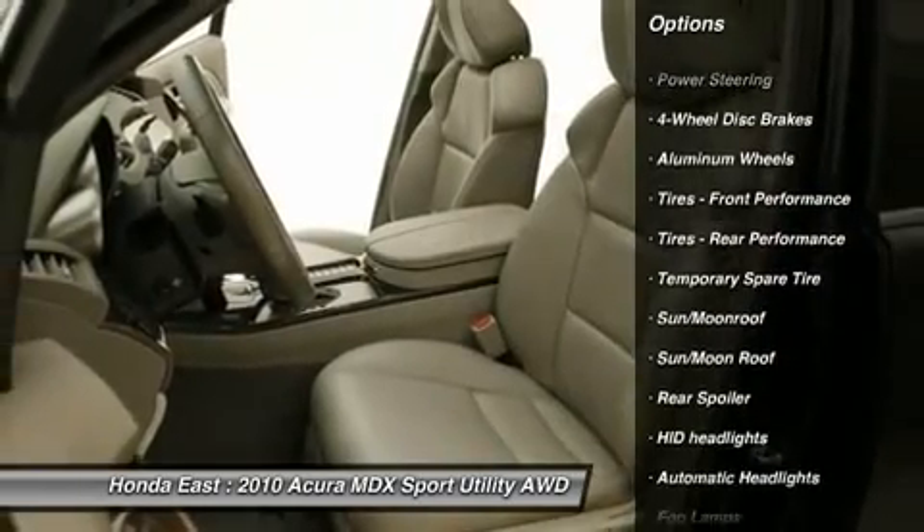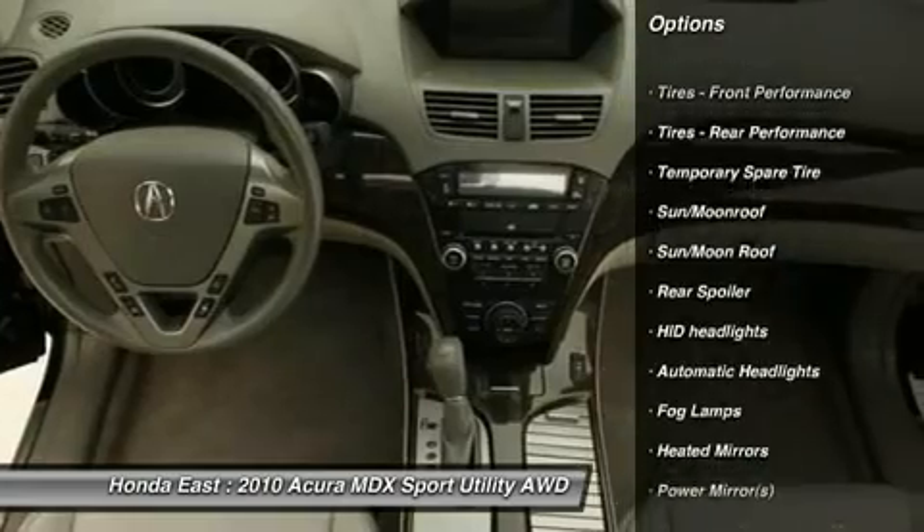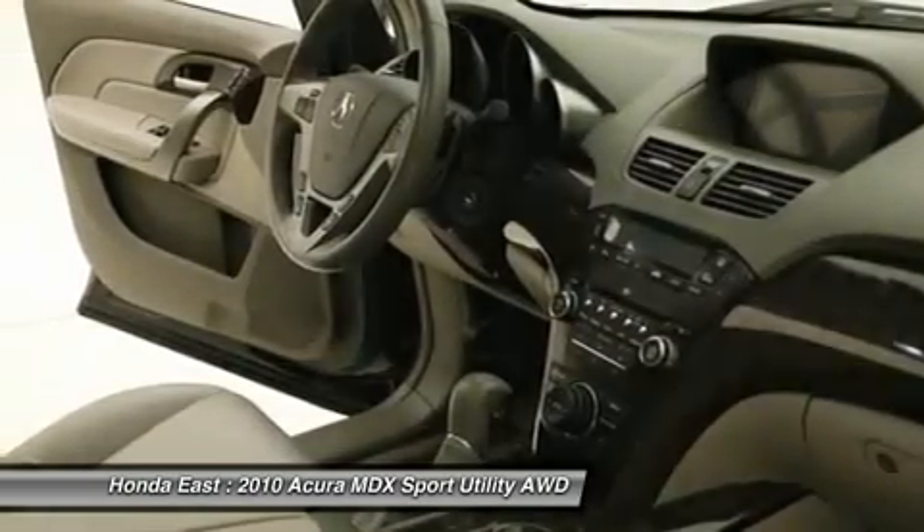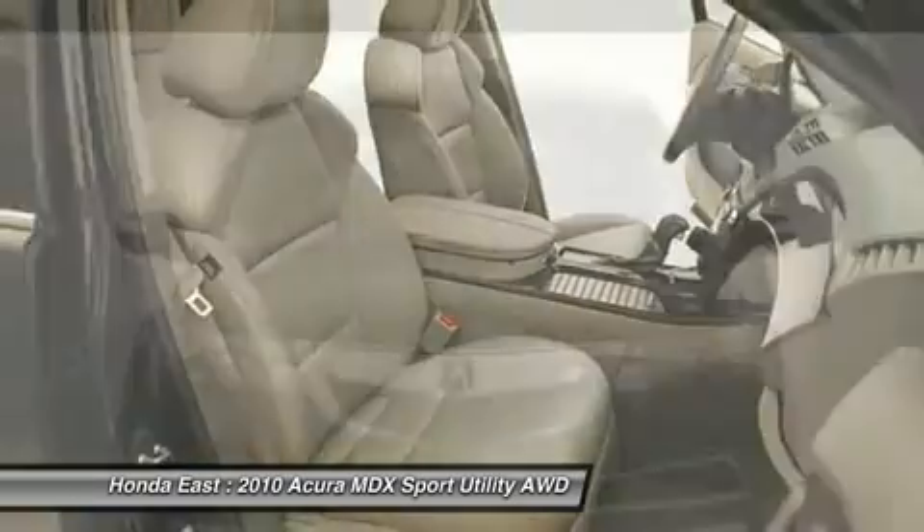Heated door mirrors, memory seat, navigation system, power passenger seat, remote keyless entry, security system, steering wheel memory, and traction control.